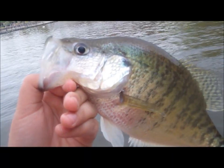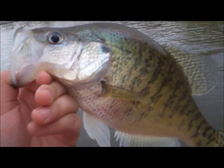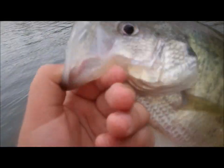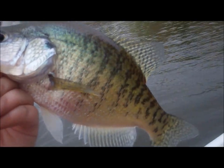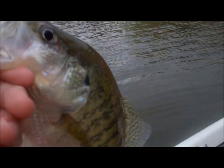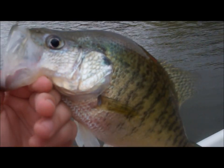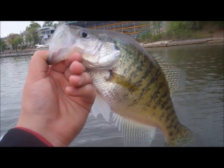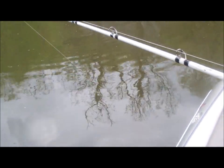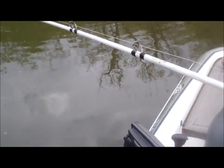Here's our guide with another one — it's a crappie, about 14 inches. He's a decent one, really nice. He's got a big mouth on him. Jack's got a bass on. I cast it over there and boom, he came over and ate it. I was swimming this worm back.